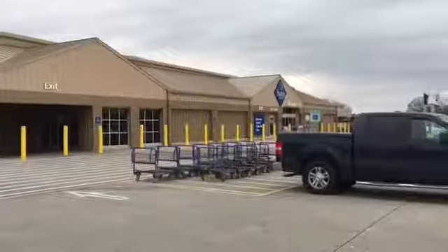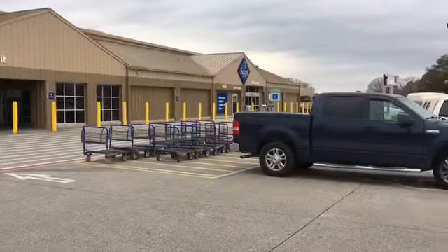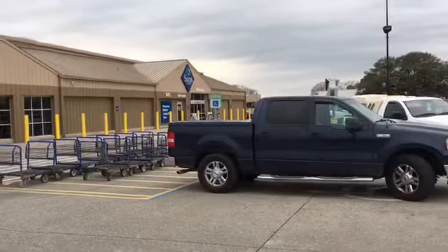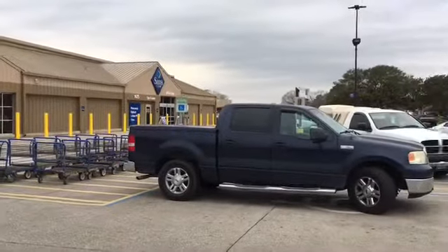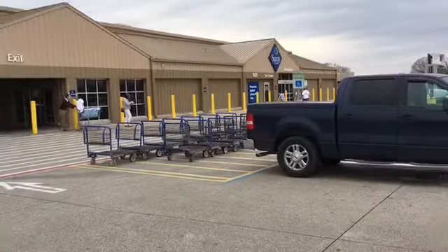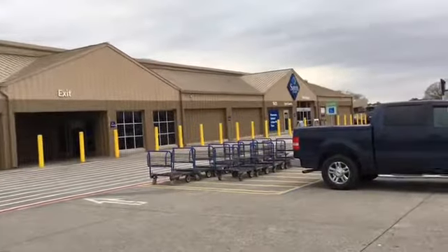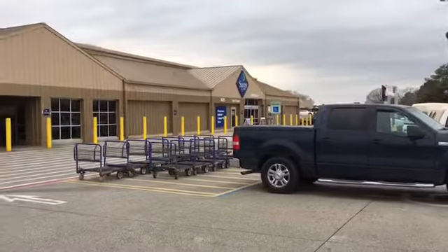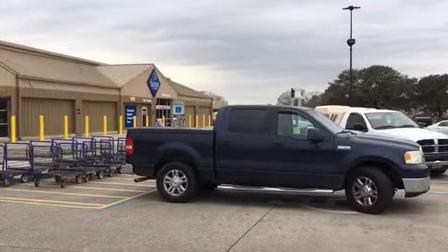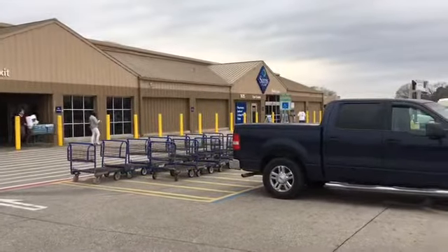We shop at Sam's either in Beaumont or Lufkin at least one day every month to get our big staple stuff. In this case we are in Beaumont, Texas — it's me and Jo Clyde by ourselves. We got our Sam's items and had lunch before heading back home to Jasper, Texas, which is about 76 miles from here.